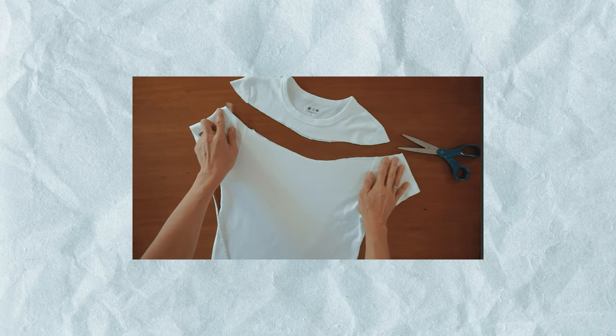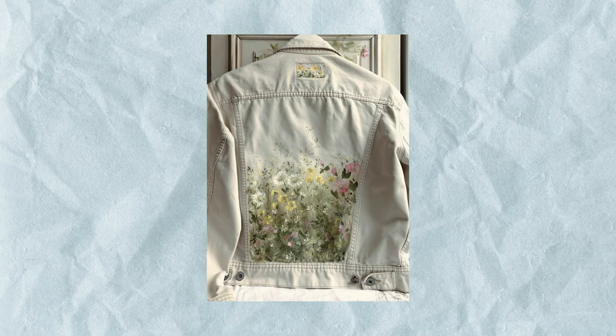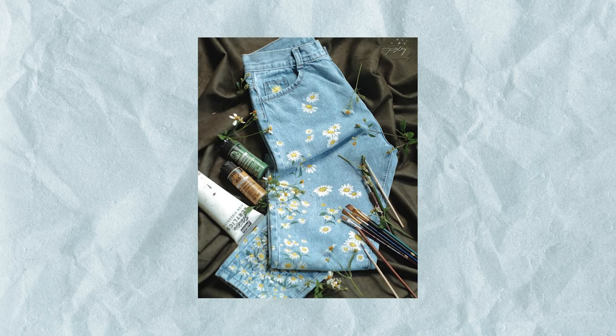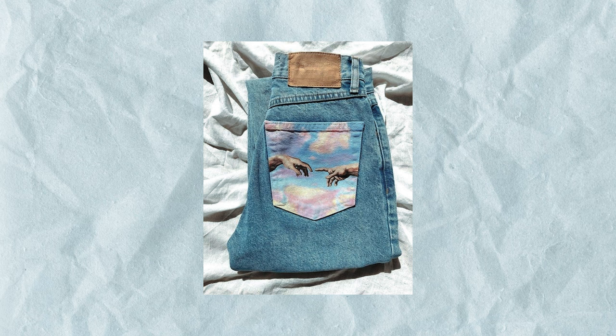We're seeing a return of the wide-neck off-shoulder type of shirt, so you could easily get a basic crew neck or graphic t-shirt and just cut off the neckline to make it more updated. I also really love customized denim — I've seen a lot of painted denim jackets and these are super unique. If you have any painting background or just want to try a simple graphic, this is something someone would treasure for a long time.